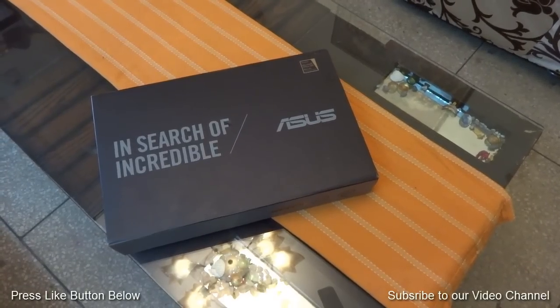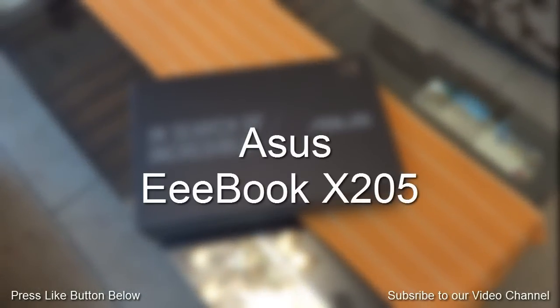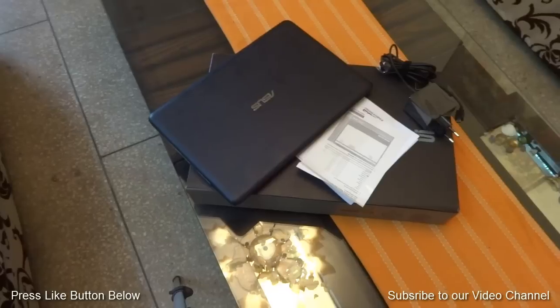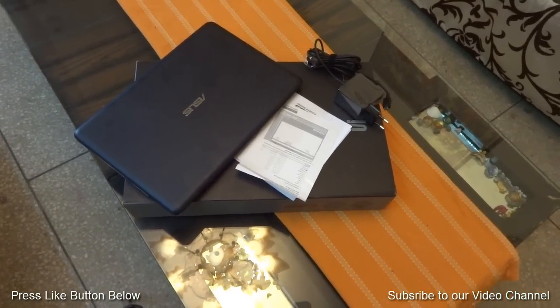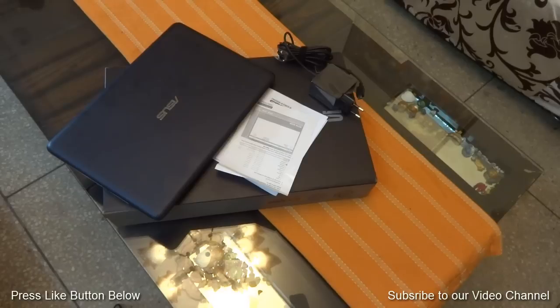Hey guys, this is your host Rahul from Technoria, and today we are going to talk about the Asus EeeBook X205, which was launched last month here in India. Let's first see what it has got inside the box. Once you unbox it, you will get the Asus EeeBook X205, a wall charger, and some documents to get started with.